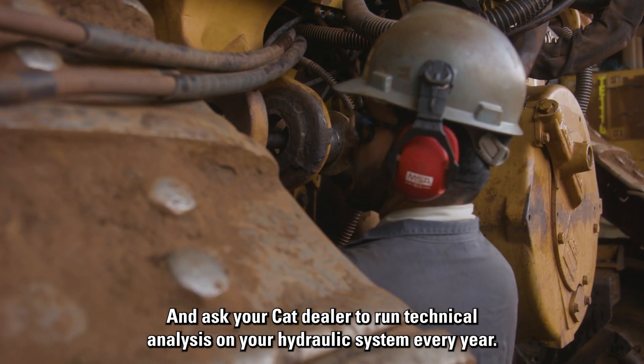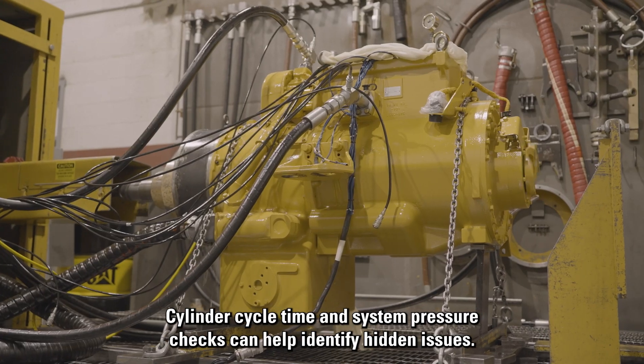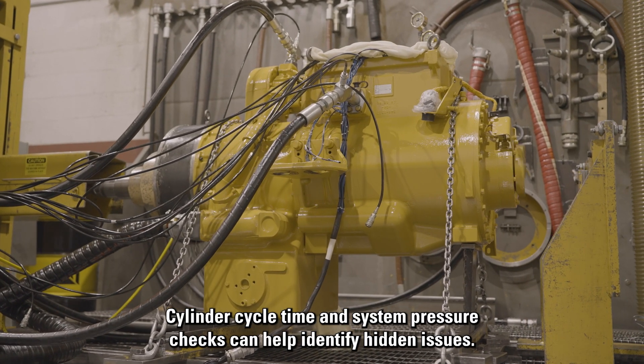Ask your CAT dealer to run technical analysis on your hydraulic system every year. Cylinder cycle time and system pressure checks can help identify hidden issues.